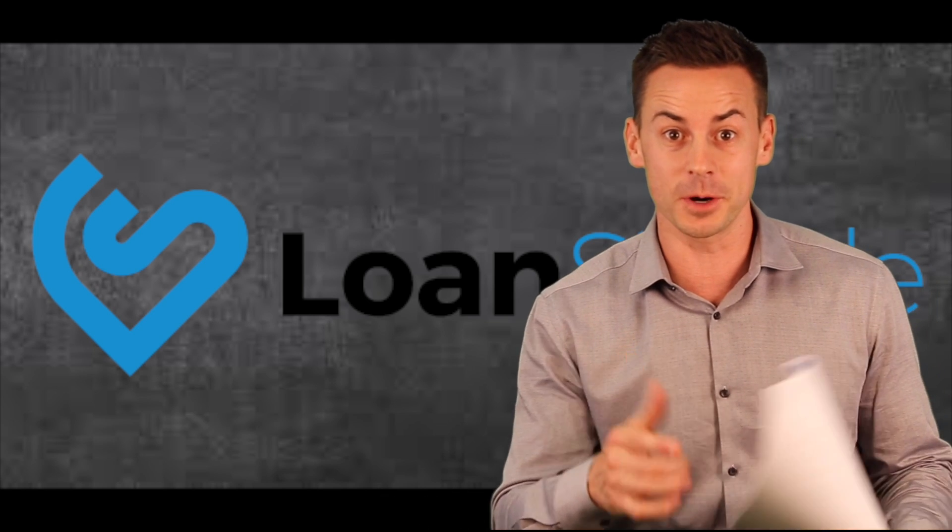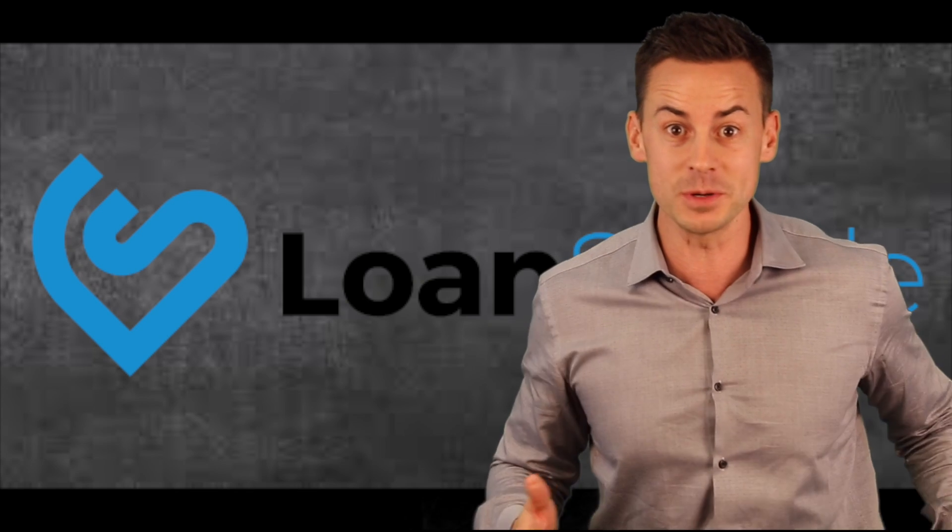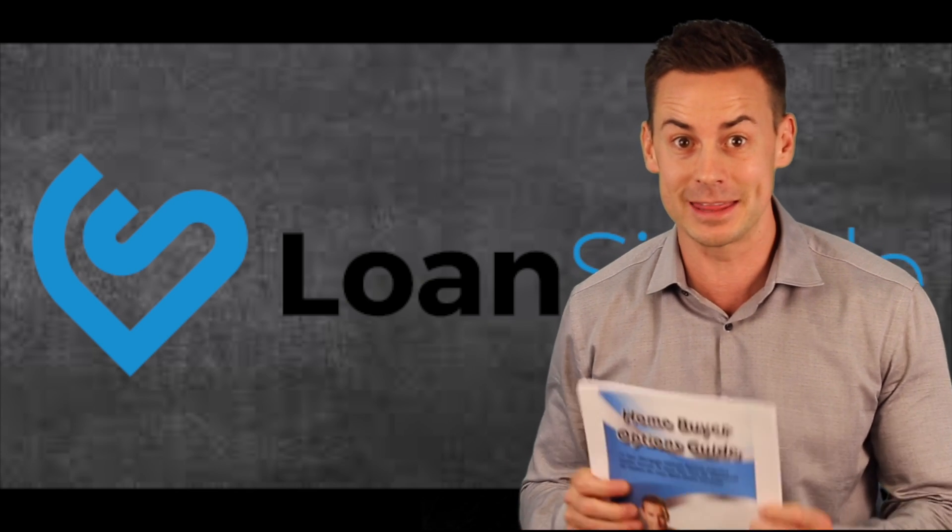What's up guys? Are you searching for a home? If so, you're probably needing a mortgage. And if you need a mortgage, then you need this.